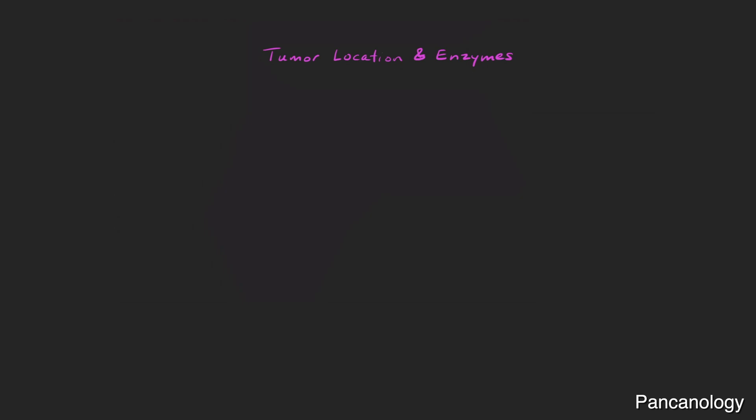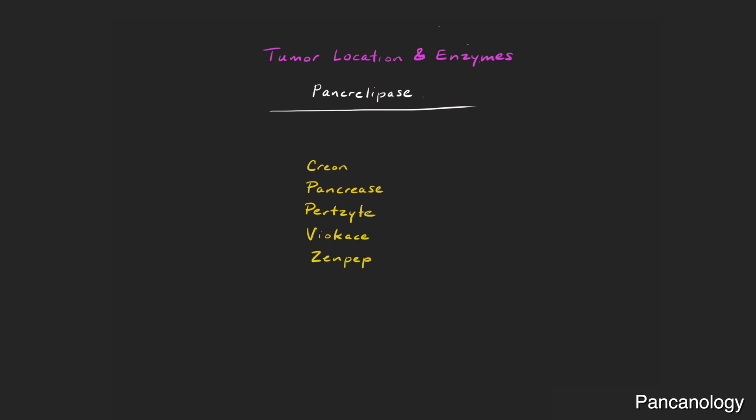Enzyme supplementation is generically called pancrelipase, but it is prescribed in brand names such as Creon, Pancrease, Pertzye, Viokase, or Zenpep. Countries outside of the United States can have some different brand names.